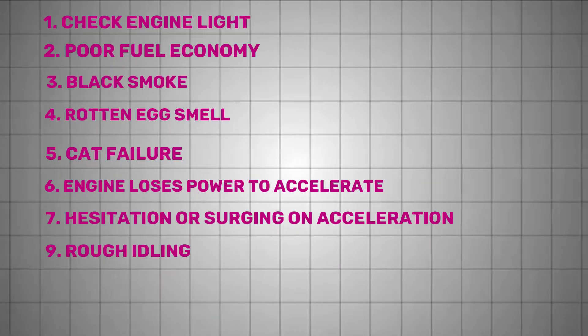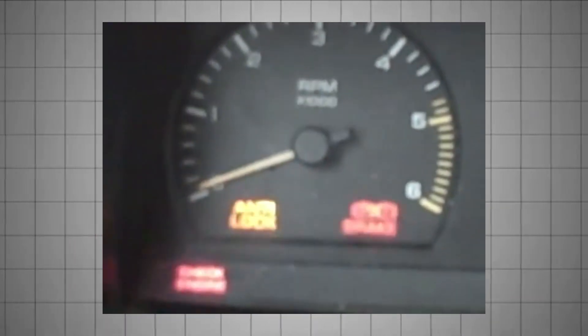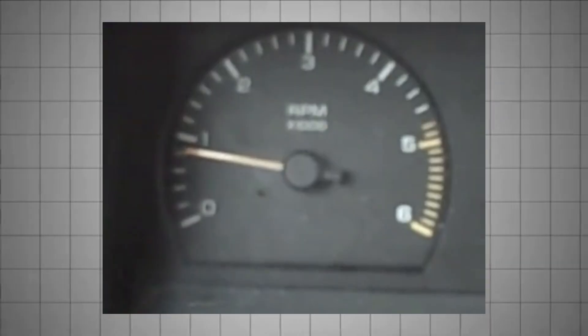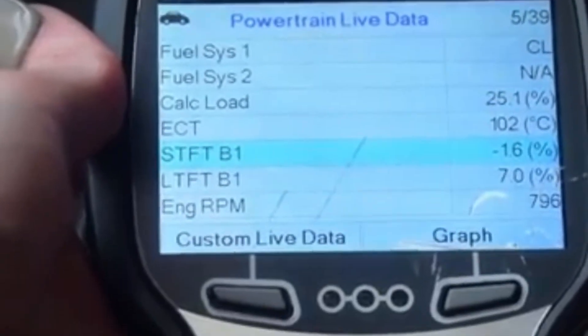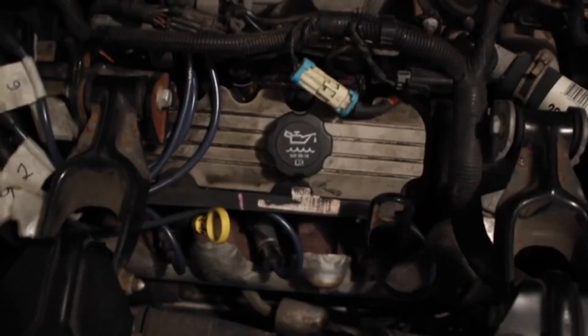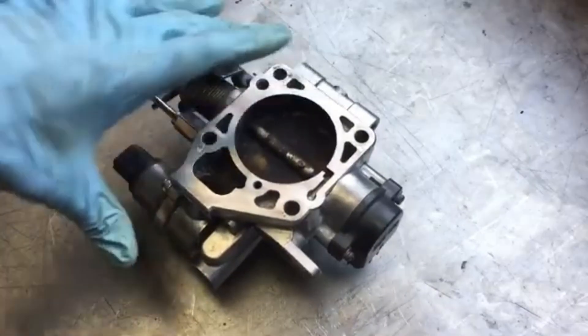If your engine idles roughly, surging or stumbling at stoplights, a bad O2 sensor could again be the issue. Without accurate air-fuel input, idle RPM can fluctuate wildly, sometimes spiking then dropping in quick succession. Check idle trims and sensor voltage in real time. But don't overlook vacuum leaks, a dirty throttle body, or a faulty idle control valve, which can also cause rough idle.